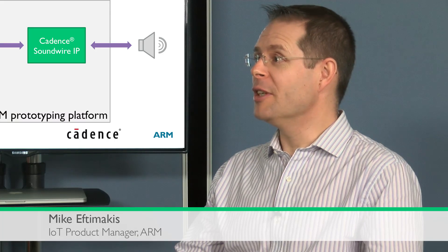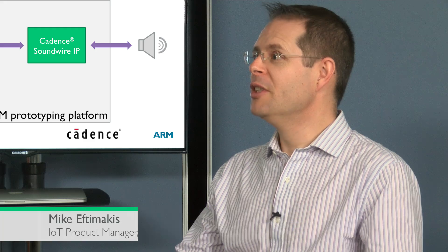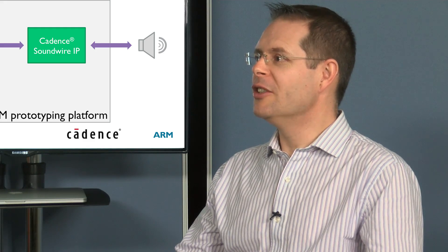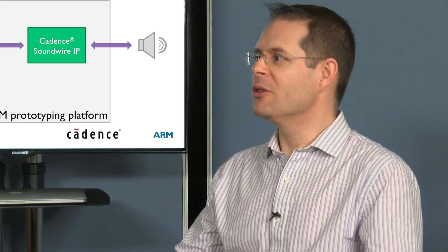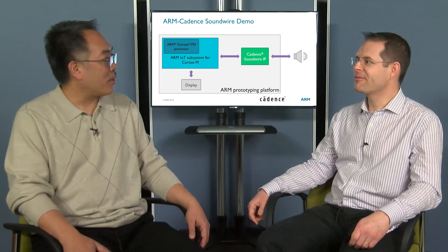Our IoT subsystem containing a Cortex-M processor, memory system, and Arm Bluetooth smart radio is a pre-assembled component that allows building IoT chips in record time. So Mike, I understand that you actually have a demonstration to talk about and share with us.